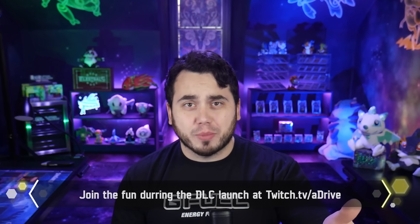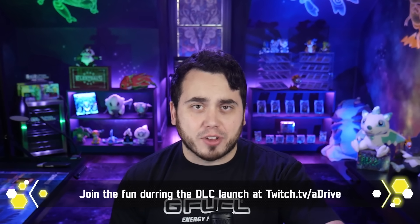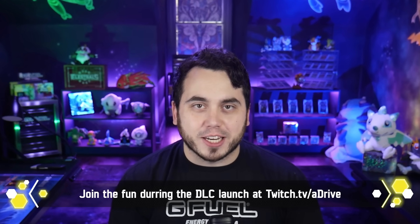I'll also be streaming for this event, so you can check me out on Twitch.tv/aDrive at any point. I'll try to be live as much as I can to have fun playing Indigo Disc.